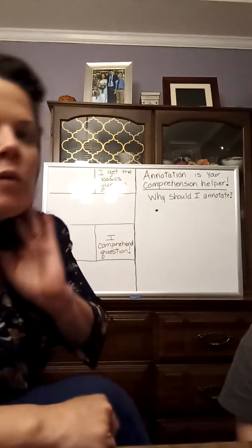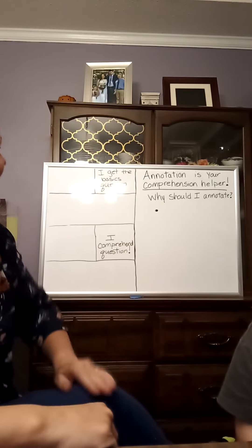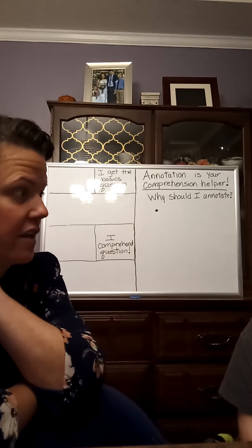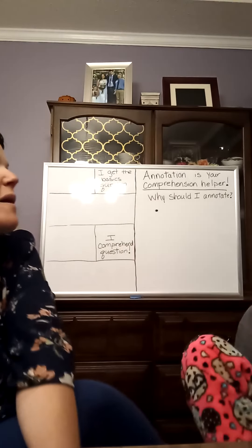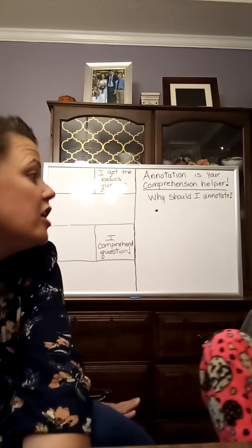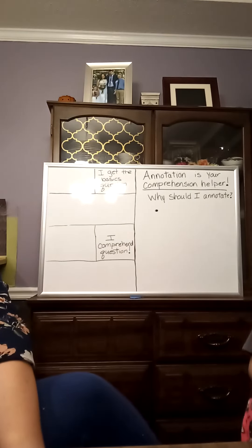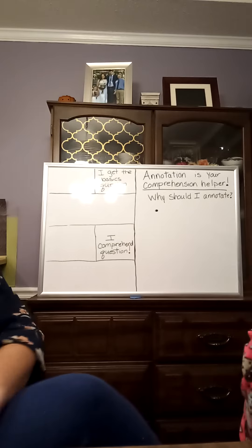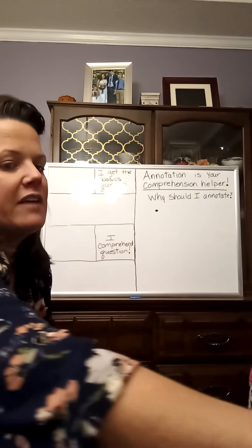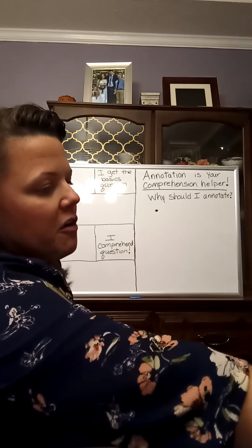Okay, so here we are in our groups. Today we are going to be working on a close read on one of my most favorite foods — I absolutely love cookies. Do you like cookies? Yes, me too. They're my favorite. So you have your reading passage; I'm going to give you a few minutes to go over it.